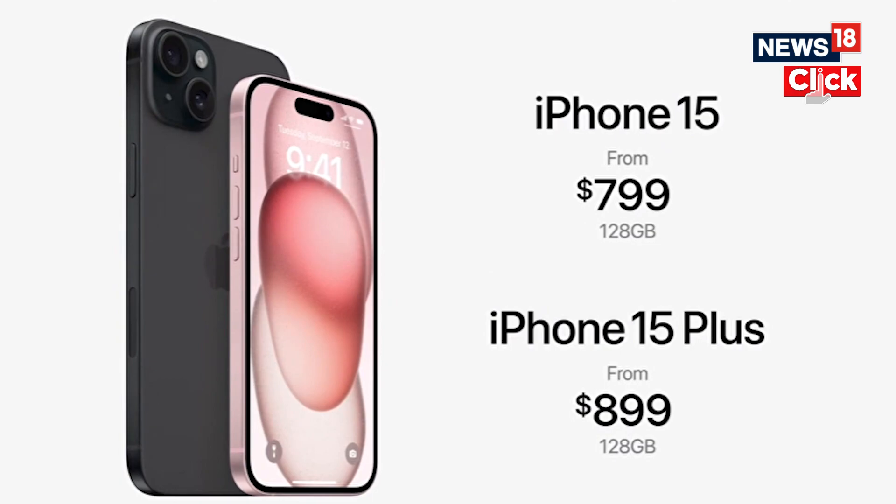Stay tuned to News18 Tech for other launches from Apple. That's all in the video — thanks for watching.